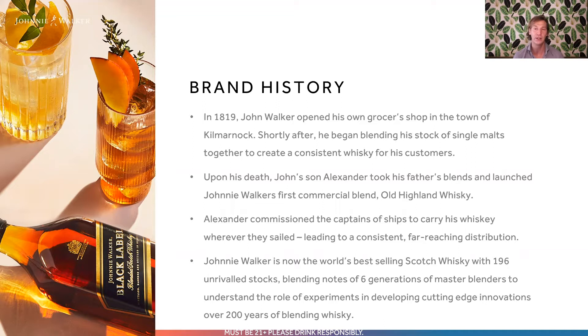What Alexander did incredibly intelligently is he also commissioned the captains of ships to carry his whiskey wherever they sailed. This led to a consistent, far-reaching distribution that you can still see with Johnnie Walker today. It also helped to influence a lot of the design of Johnnie Walker, including the iconic shape of the bottle. You can pack more square bottles together than round ones, and you're also going to have a lot less breakage on long sea travels. Today, Johnnie Walker is the world's best-selling Scotch whiskey with 196 unrivaled stocks.